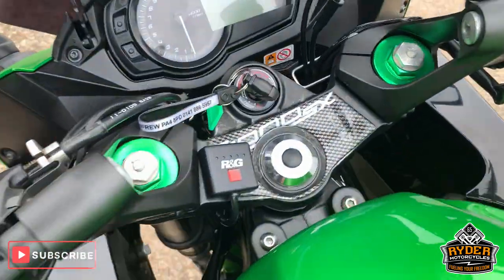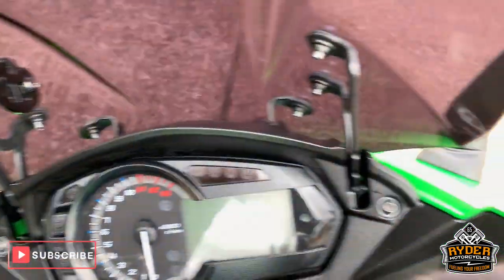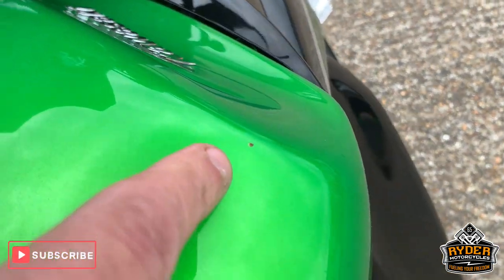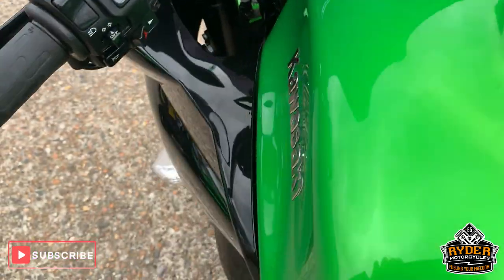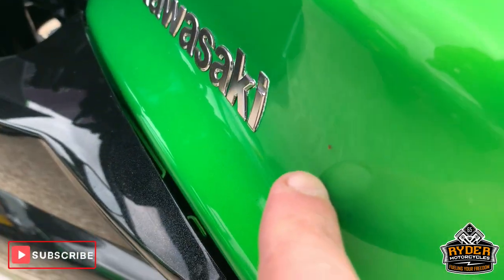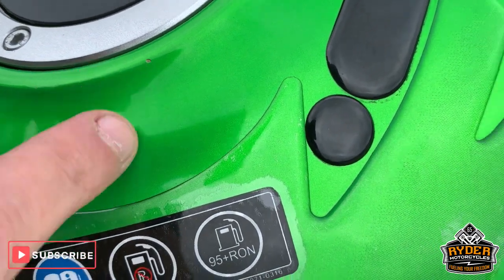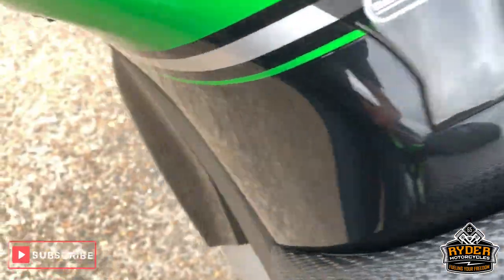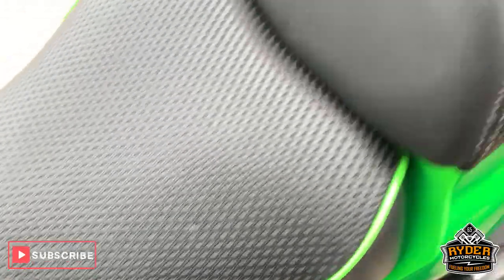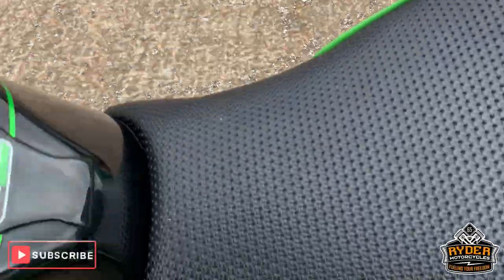Coming up to the top, it's got the R&G bar-end grips there. All nice along the top. It has got a couple of very tiny stone chips — one little mark there and just another tiny one there. Really nice custom seats that look great right there.